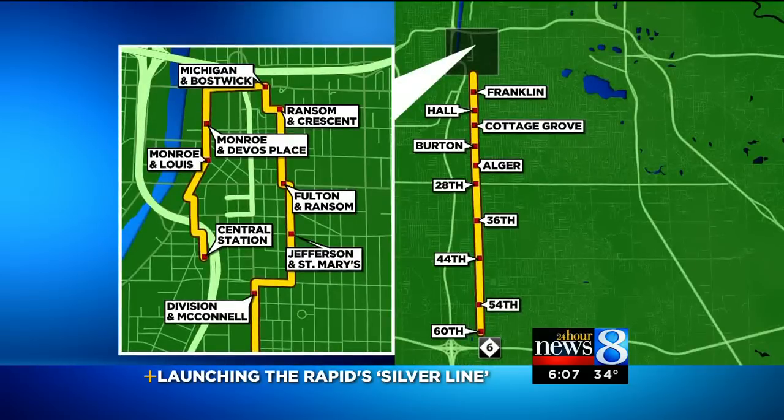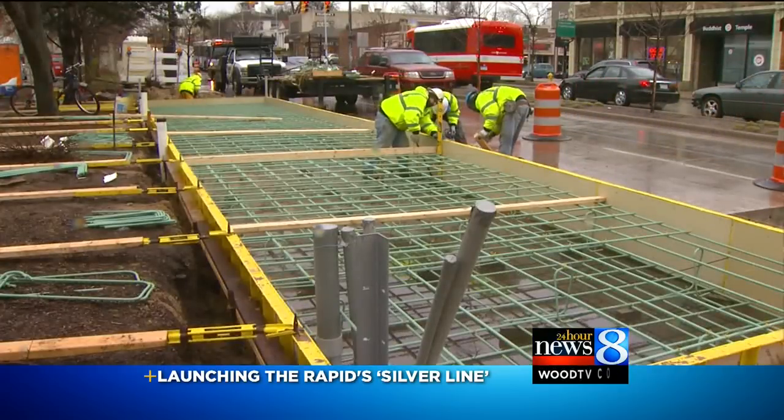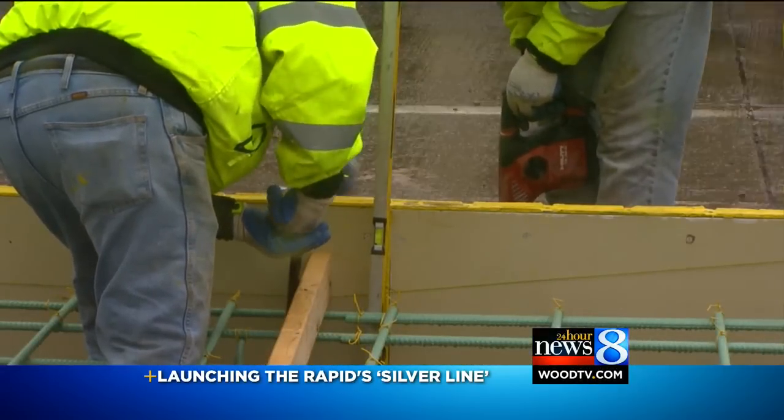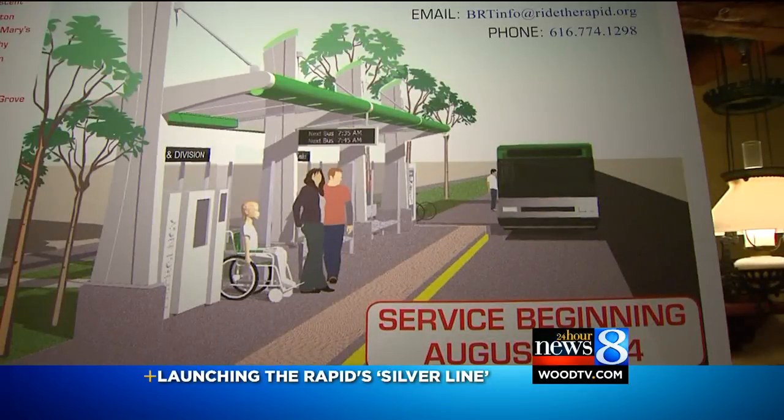The nearly 10-mile route will run from 60th Street and South Division in Kentwood to downtown Grand Rapids and the Medical Mile, with 33 covered stations each costing about half a million dollars, and 10 new hybrid buses often traveling on dedicated lanes. It's like a light rail system without the rails or the trains.